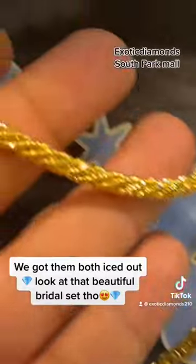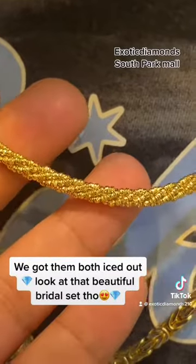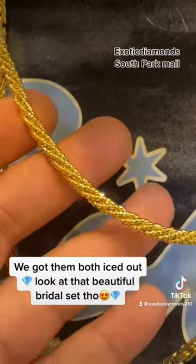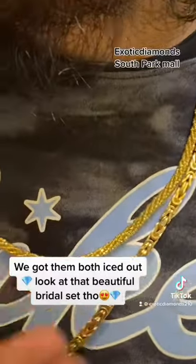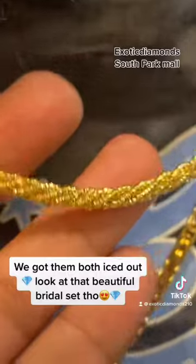He also has this diamond moon cut. These beads are called moon cut because the facets on them are extra shiny — they're cut in several different directions to give you that shine, like a canary diamond from a distance. One of our really good sellers here, and it's heavy too.